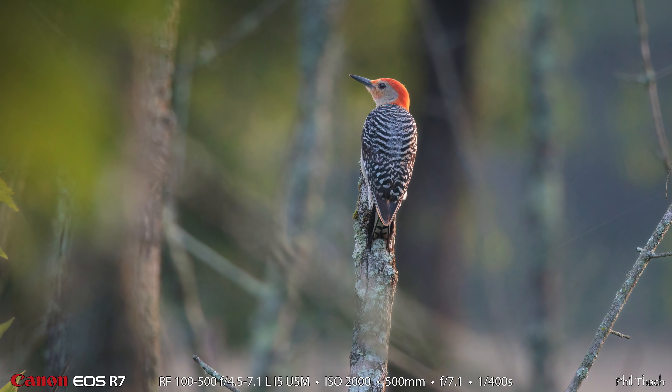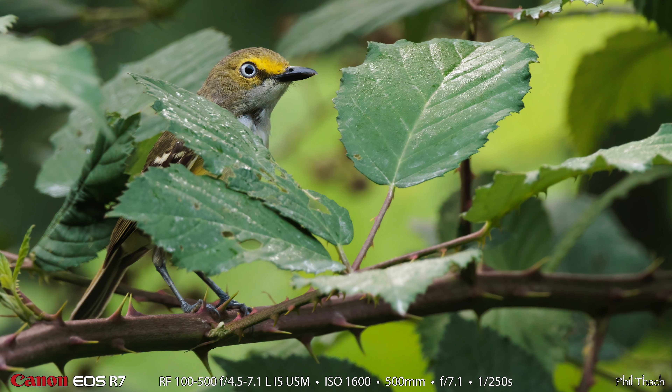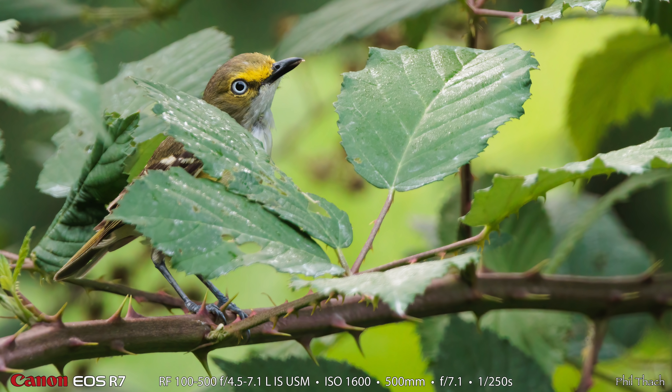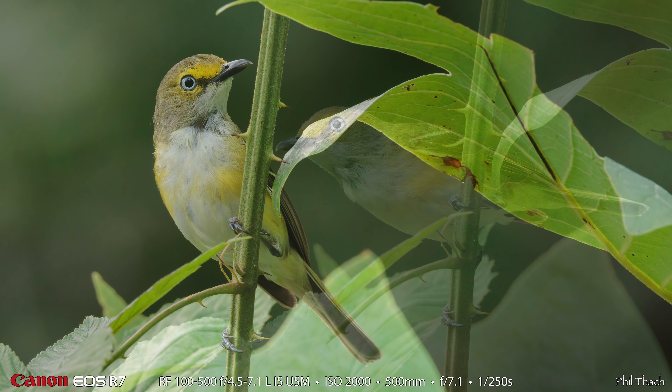Here is a kind of backlit photograph of a red-bellied woodpecker. And this is not a bird — this is a mimosa flower blooming with some bokeh-fied blooms in the background. And here it is — the white-eyed vireo. We love this white-eyed vireo. Just a beautiful little bird, and we were able to get really good shots of this guy.